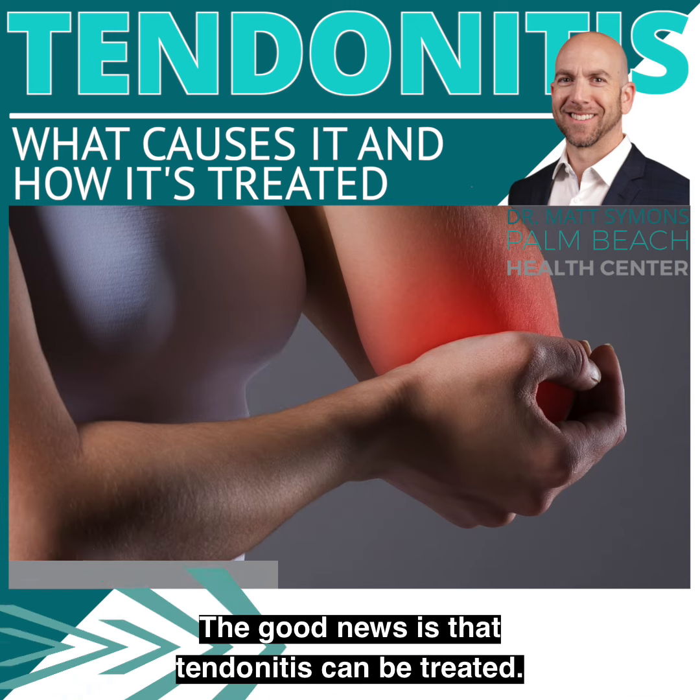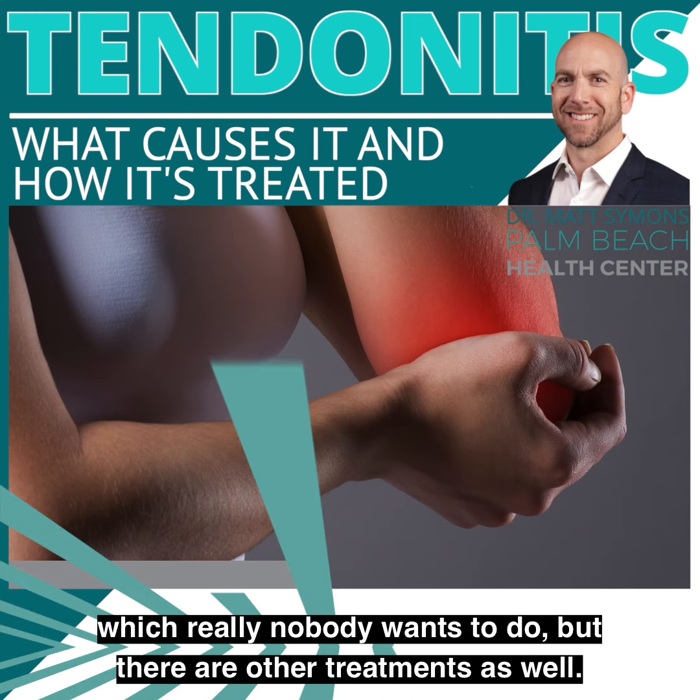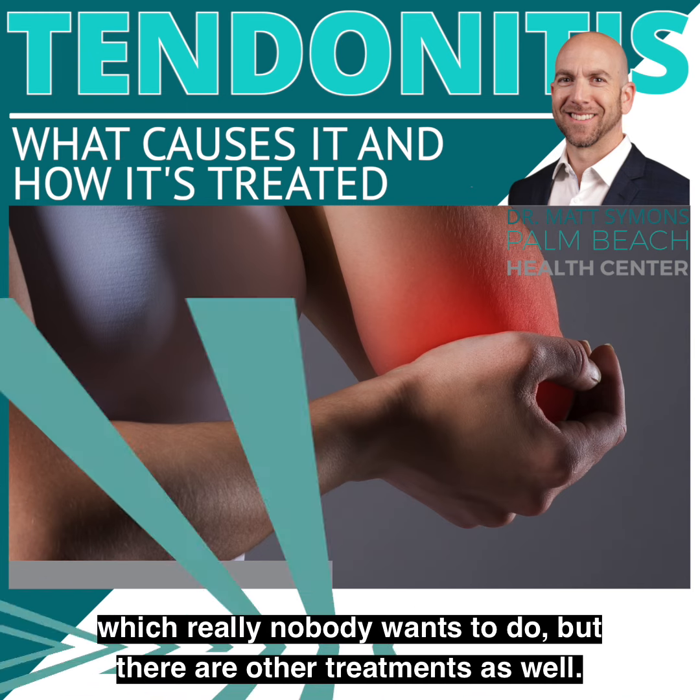The good news is that tendonitis can be treated. One of the best treatments is taking a rest from the activity, which really nobody wants to do, but there are other treatments as well.